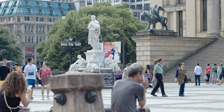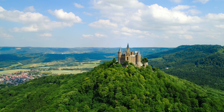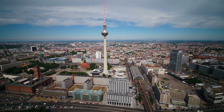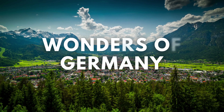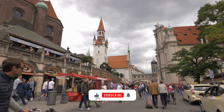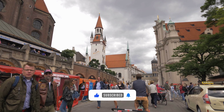Are you ready to discover where history meets modernity and fairy tales come to life? Welcome to Germany. From majestic castles to vibrant cities, join us as we unveil the 10 wonders of Germany that should be on everyone's travel bucket list. Don't miss out — watch until the end and subscribe to our channel for more amazing adventures.